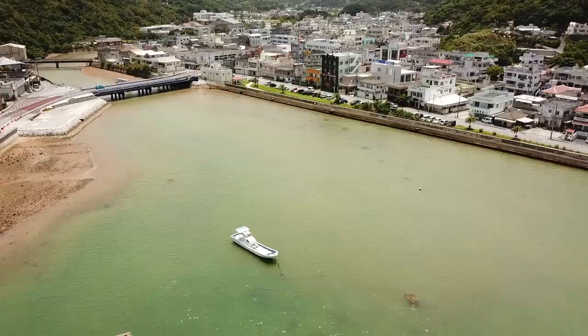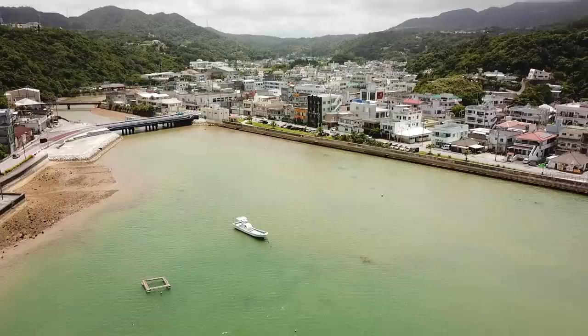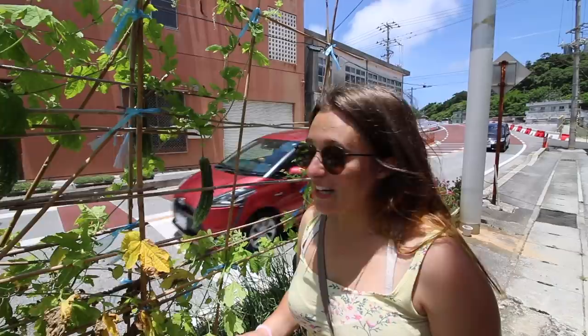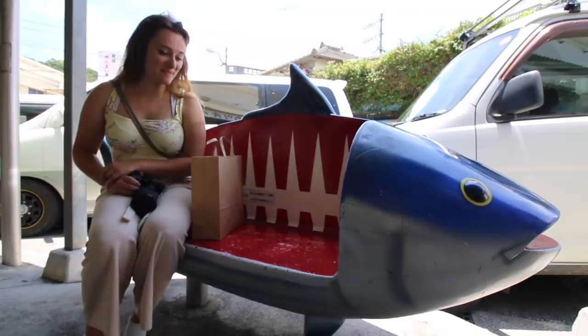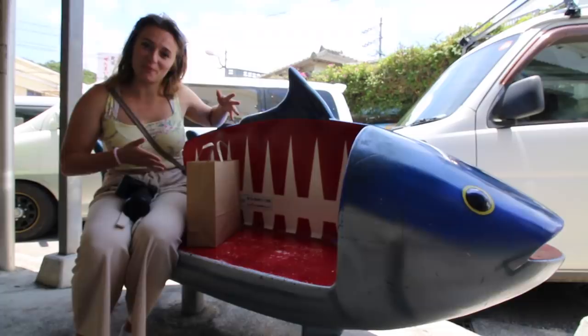We've come to a small little village called Motobu — it is beautiful, picturesque, a little fishing town with a local market. We're going to try to get some fresh sashimi there. Okinawa is famous for a lot of things, and one of those is the bitter melons — we actually found some just growing out on the street. And here is the famous tuna bench, where a tuna has been cut just like in real life and made into a little bench — it's really cute!